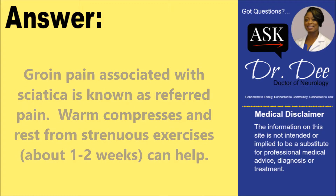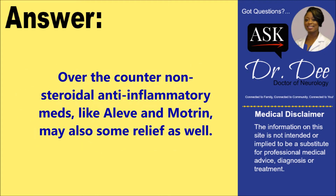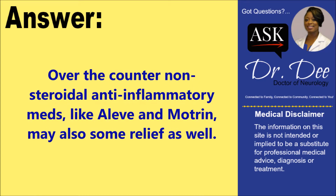Also, over-the-counter non-steroidal anti-inflammatory medications like Aleve and Motrin may offer some relief.